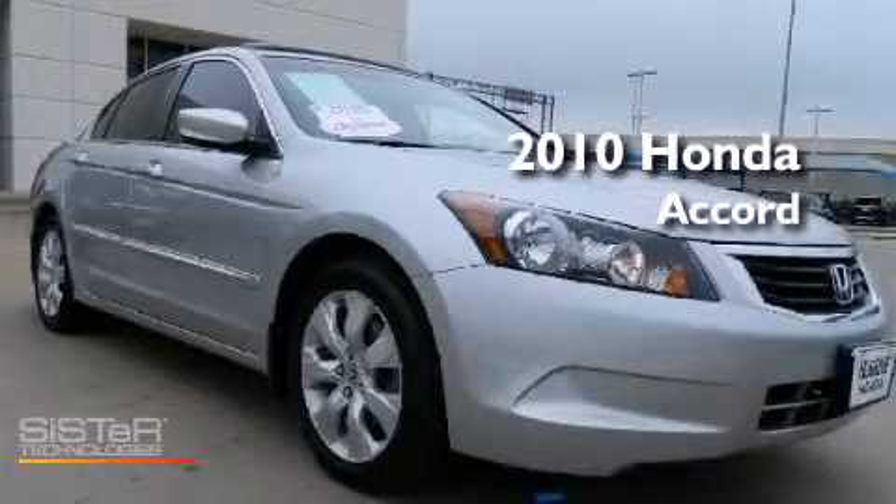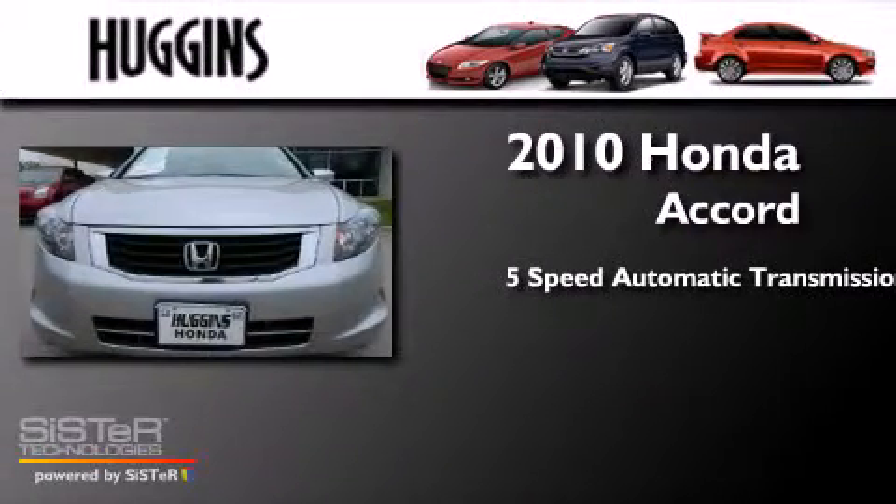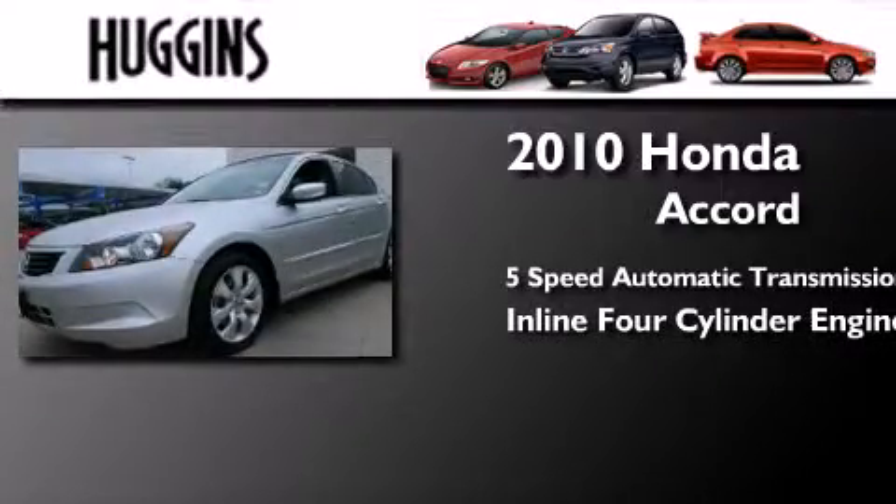This is a certified pre-owned 2010 Honda Accord. This four-door sedan has a five-speed automatic transmission and an inline four-cylinder engine.